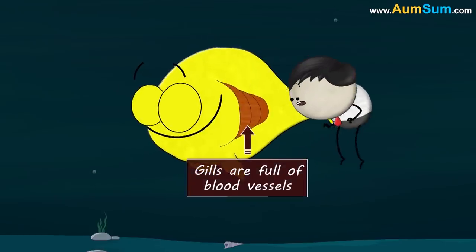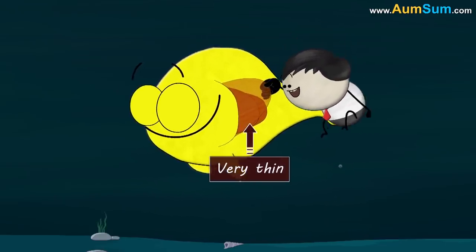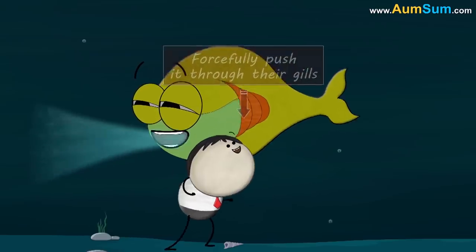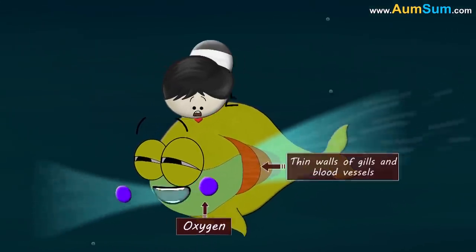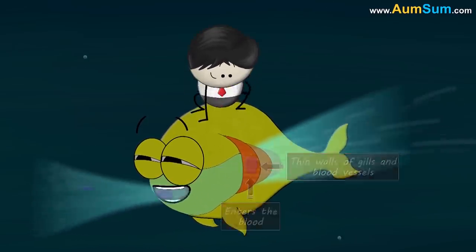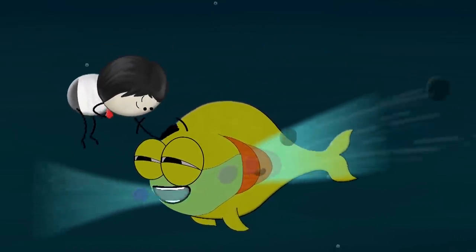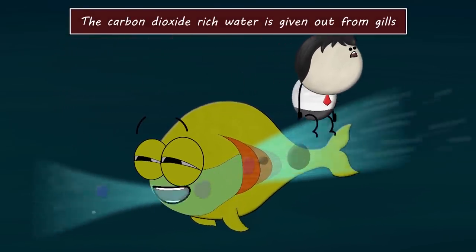Gills are full of blood vessels, and the walls of the gills and blood vessels are very thin. During breathing, fish take in water through their mouth and forcefully push it through their gills. When the water moves through the gills, the dissolved oxygen from the water passes through the thin walls of gills and blood vessels and enters the blood. Apart from this, the waste carbon dioxide present in the blood passes into the water, thus helping fish to breathe underwater. Eventually, the carbon dioxide-rich water is given out from the gills.